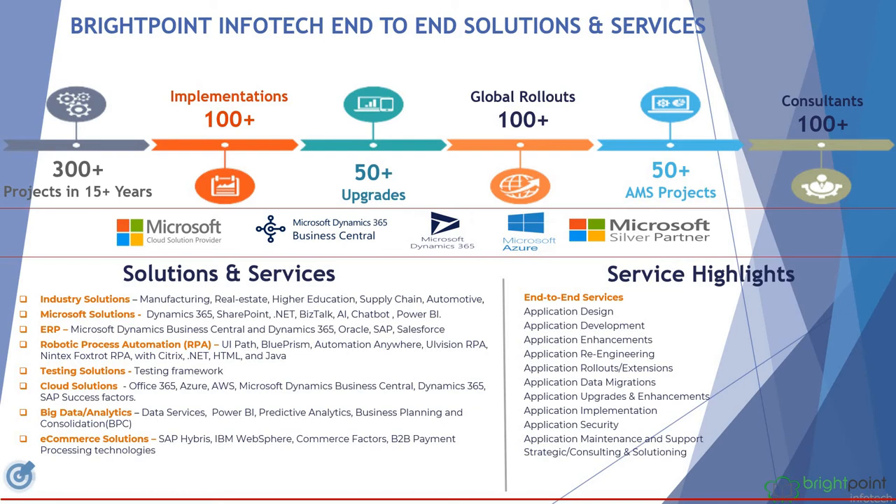In terms of solutions and services, we have expertise in manufacturing, real estate, higher education, supply chain, and automotive, to name a few.